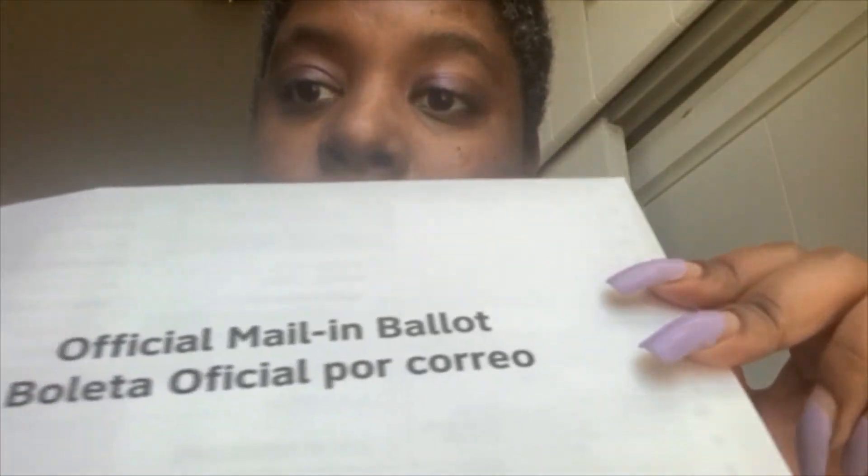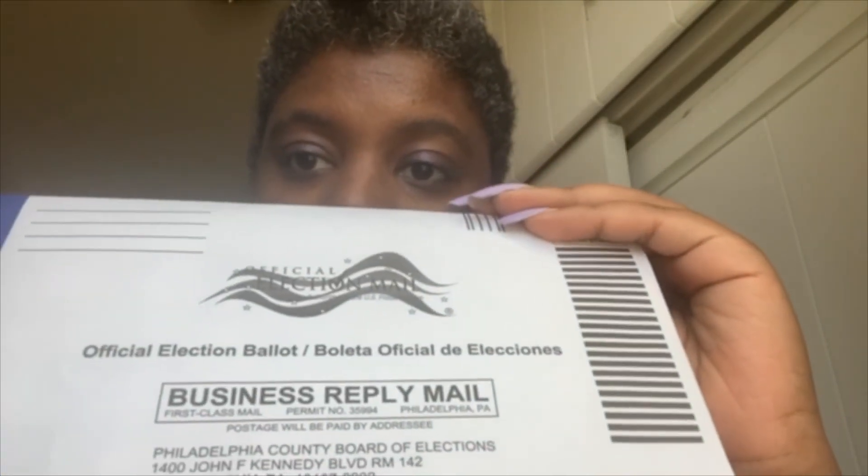Once you fill out your ballot, you want to put it in the secret ballot envelope and then put it in your official envelope. There are two steps. But once you do that, all you have to do is put it in the envelope in the mail slot and you're done. If you need any help with filling out your ballot, please ask us at Achievability. We're here to help. Have a great day.